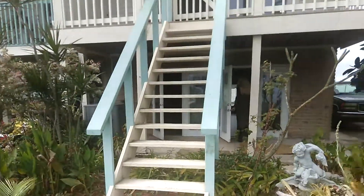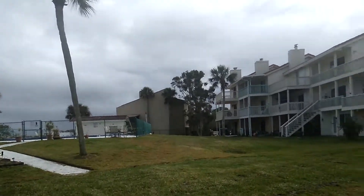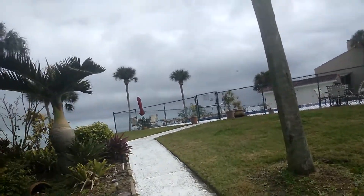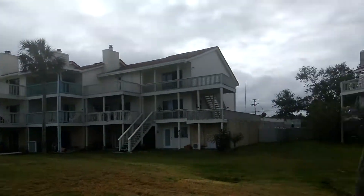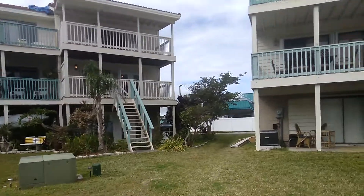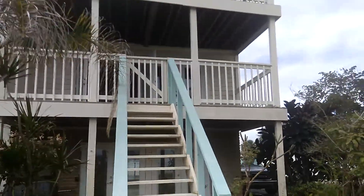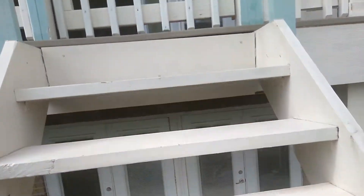So you can pull up here. There's a pool area over here. This is really nice. I think you go up these stairs. This is nice.